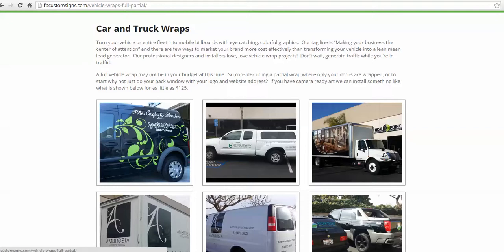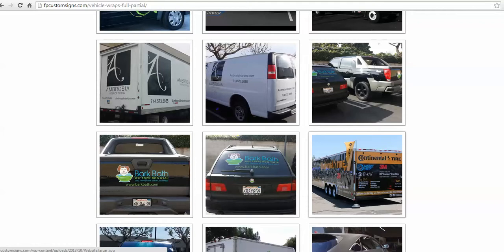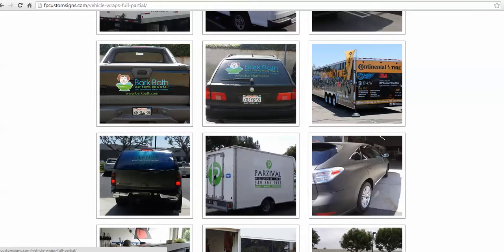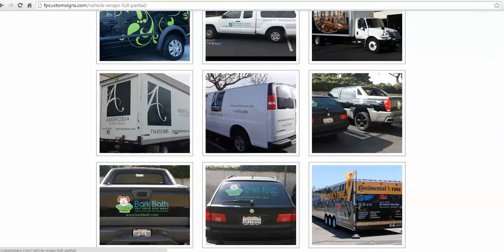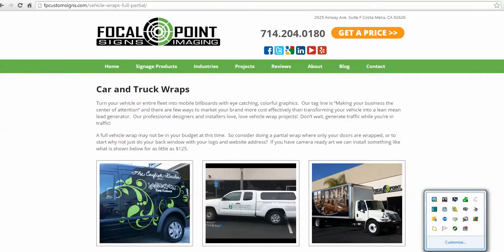I hope this gives you an idea of some of the things to think about. A partial wrap, or even this black and white wrap that we did for Ambrosia, is going to cost significantly less than a full wrap. This was a high-gloss finish on the 3M CV183 for Continental Tires, but we can also help you with a full color change — the matte black is very, very popular. If you have any questions about getting your car, truck, trailer, or other vehicle vinyl-wrapped, give us a call at 714-204-0180. Thank you.